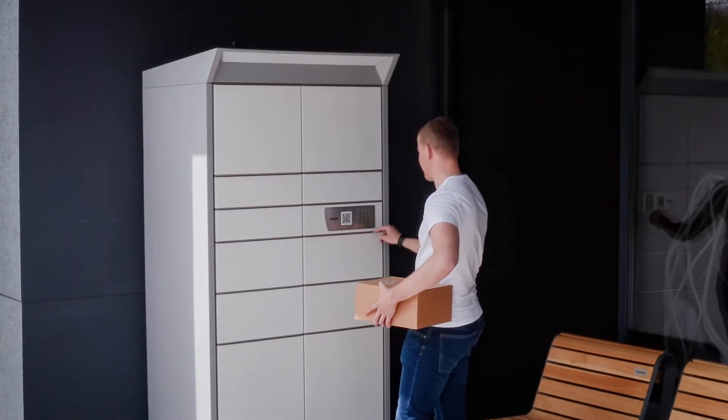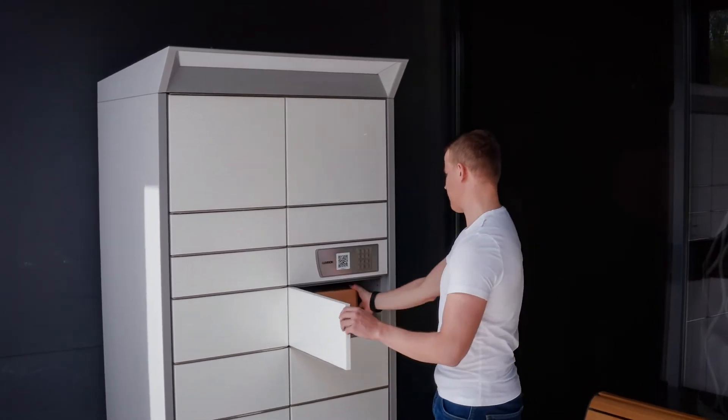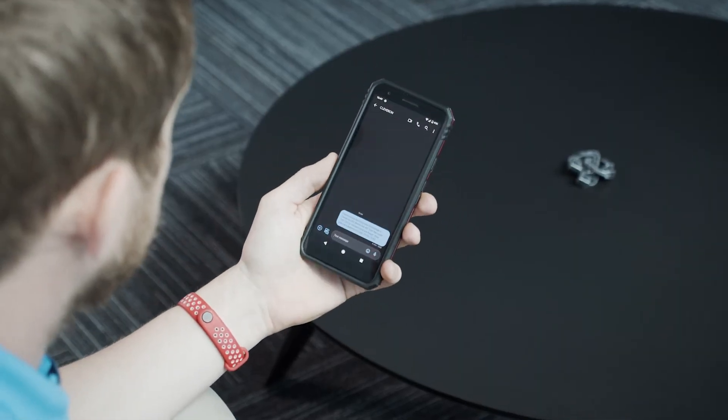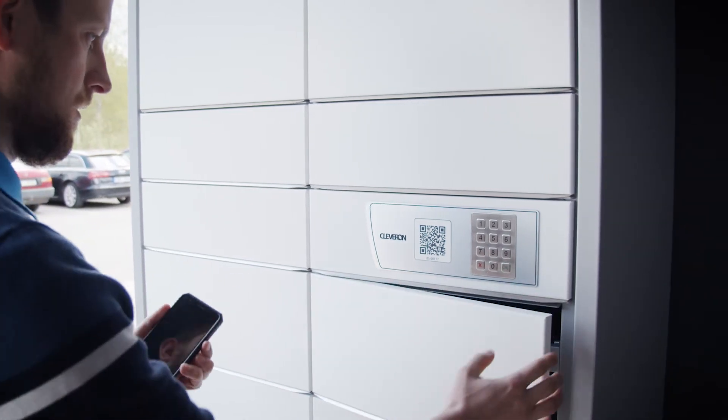Setting up a parcel locker is very easy. Once an order is completed, the parcel is placed into the locker using an order code. The customer receives an alert code via an SMS text message. They enter that code into the locker and receive their order.